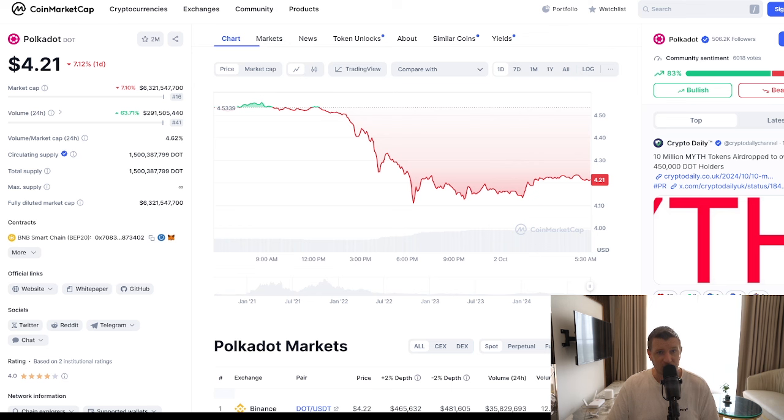If you are more conservative and expect Polkadot to hit only $20, then you would require 50,000 DOT to hit that millionaire mark. Remember, these are speculative figures, and with any crypto investment it's always important to do your own research and stay up to date on market conditions.